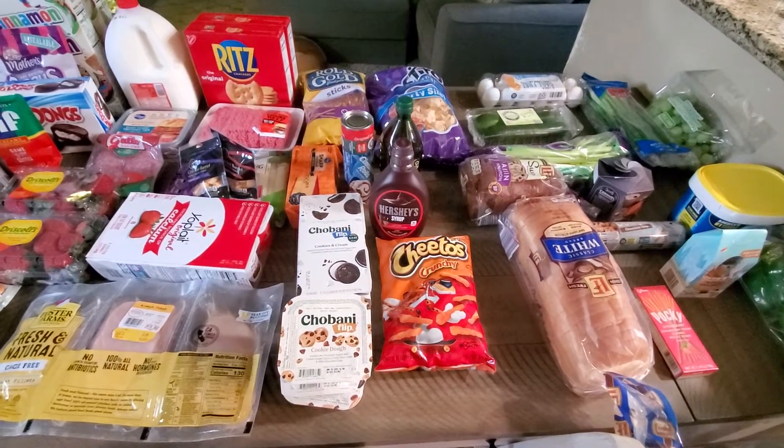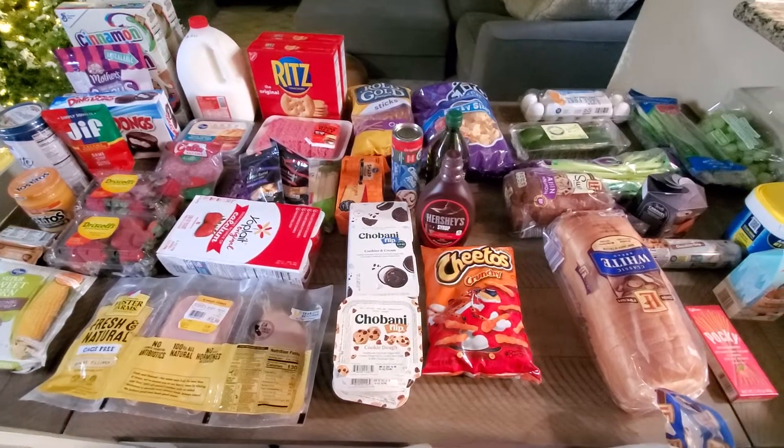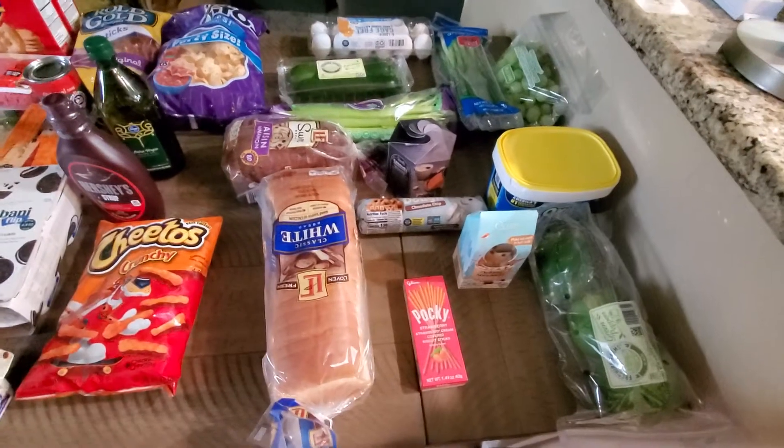He's playing basketball and he's been eating a lot more. So we just bought some more — not unhealthy, but not the healthiest stuff. Anyway, I'm going to jump in and show you guys what we got.